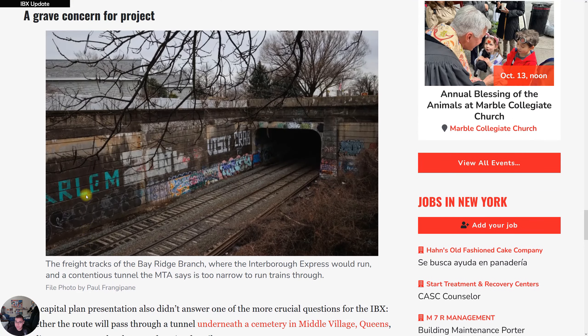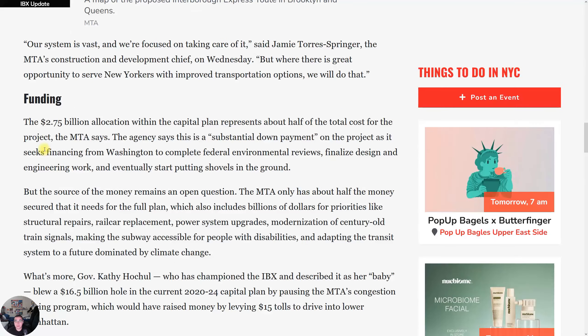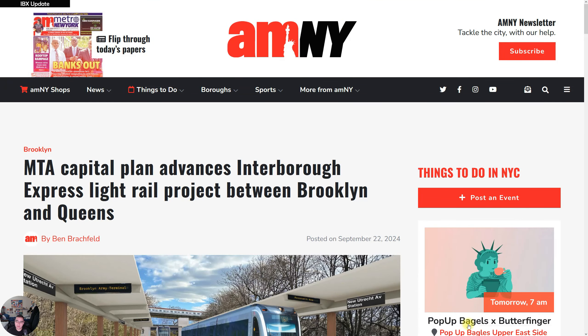This is a big concern that viewers have also raised in the comments — whether the IBX will run underneath the cemetery or on the street. It'll be very interesting to see what viewers say about this video. Let me know what you guys think — like, share, comment, and subscribe.